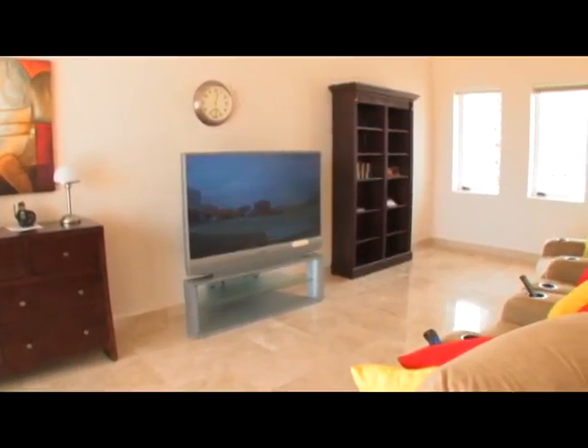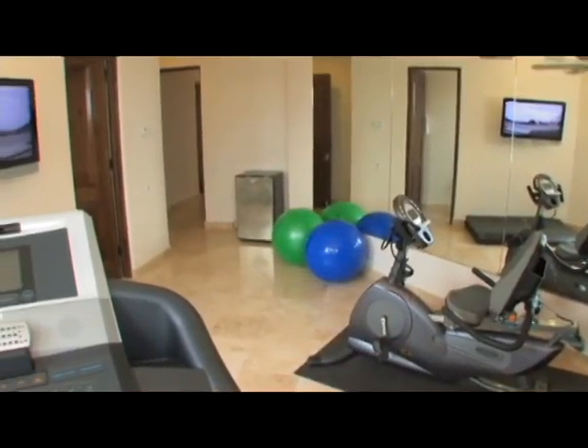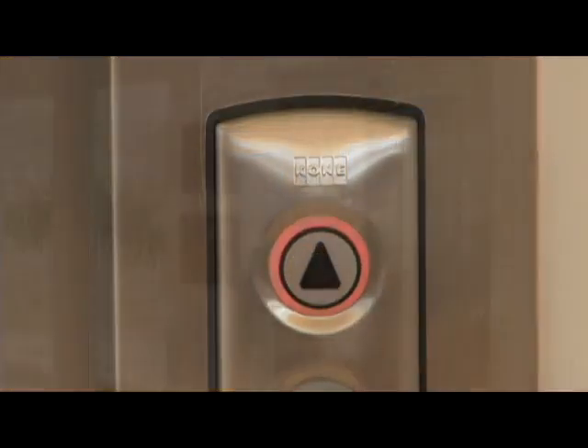Enjoy your favorite movies in two home theaters. Work out in the fitness center, relax in the sauna, or marvel at the inspiring views from the eight-person jacuzzi. This property is so expansive, you even have your very own elevator.